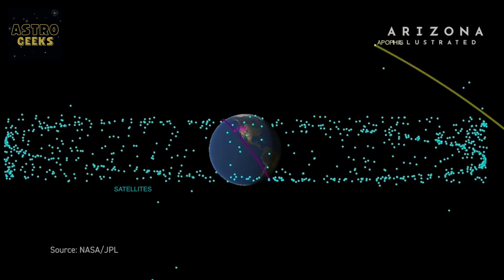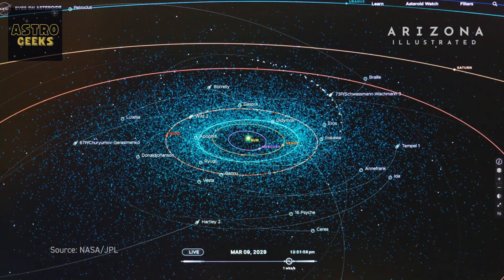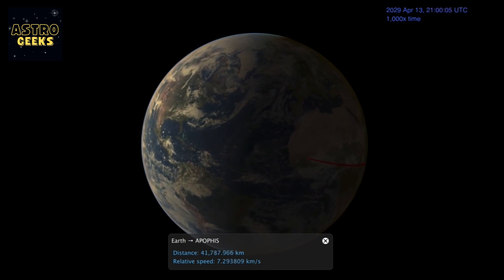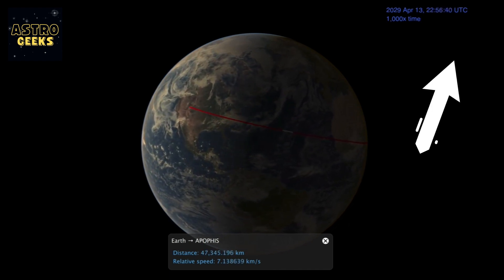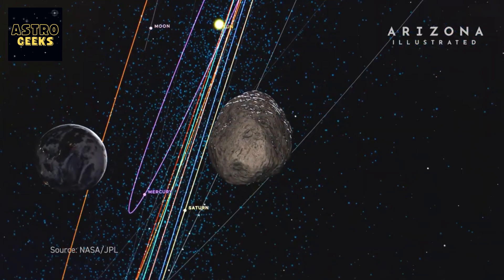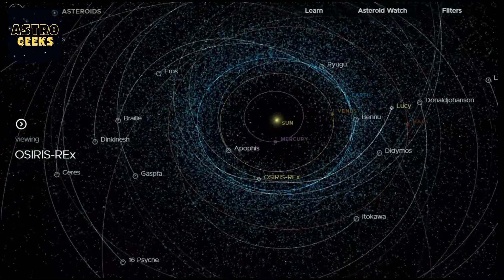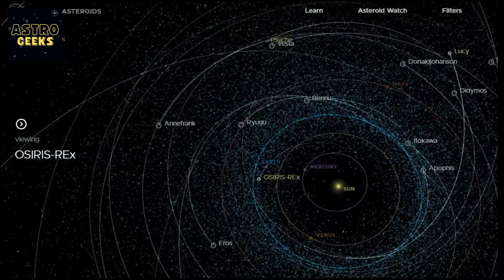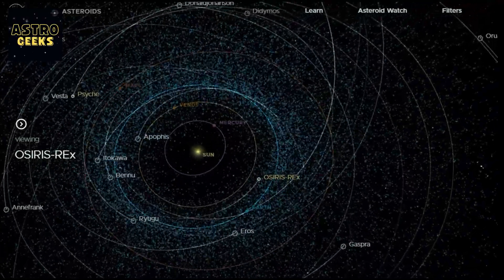The next phase of the OSIRIS-REx mission, now renamed OSIRIS-APEX, focuses on studying the asteroid Apophis, a near-Earth asteroid about 340 meters in diameter. It will make a close pass to Earth in 2029 and could be on a collision course with Earth in the slightly more distant future. The OSIRIS-APEX spacecraft will arrive at Apophis in April 2029, just a few months after its approach to Earth, and will spend 18 months studying it in orbit, using its instruments to image and map the asteroid, study its composition, and measure its size and shape. The OSIRIS-APEX mission is a critical step in our understanding of near-Earth objects and the threats they pose to our planet.